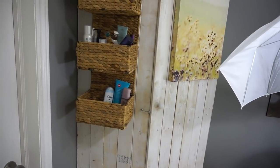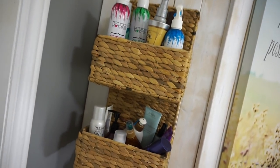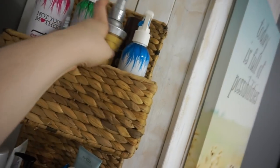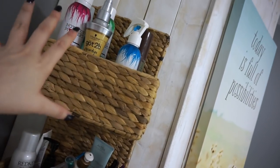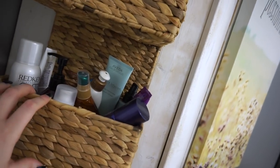I was going for more of a beachy California vintage thing when I first set the room up, but I've gone in a different direction since. I have this wicker thing bolted to the closet which has a variety of mostly hair care stuff. Up at the top I have some hairspray, some dry shampoo, backup stuff, a heat protectant spray, and the Not Your Mother's Beach Babe texturizing sea salt spray, which I really like.